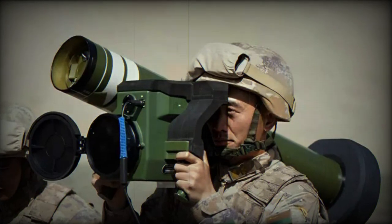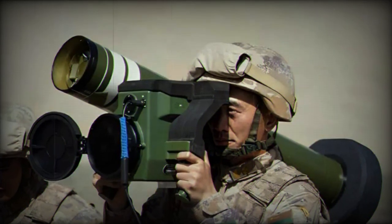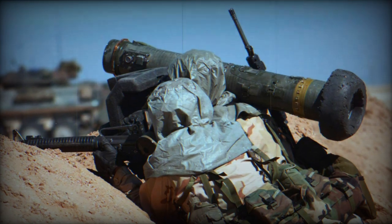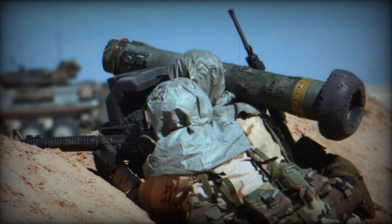In a recent article by China Arms, the Chinese Army's Xinjiang Military District conducted a live-fire exercise in the challenging Karakoram Plateau, showcasing its equivalent to the US FGM-148 Javelin Anti-Tank Guided Missile (ATGM), known as the HJ-12, also referred to as the Red Arrow-12.